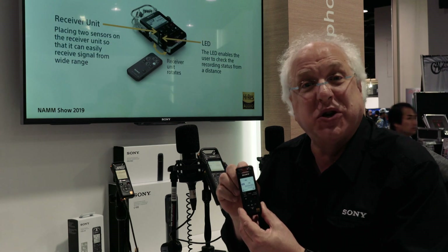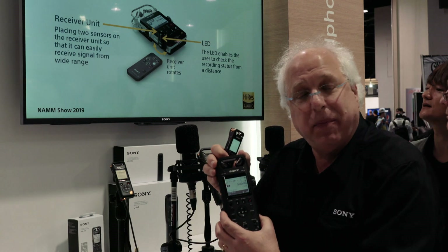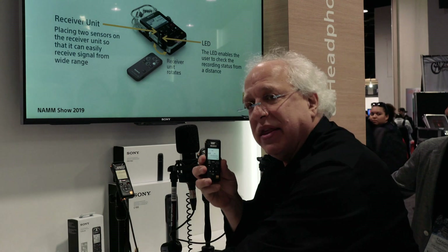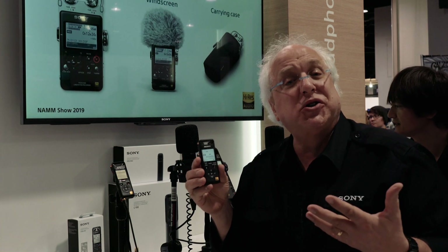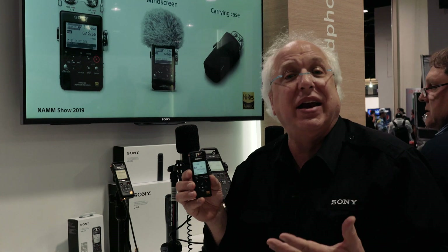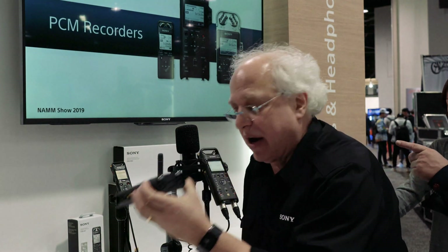Even the little PCM-A10 has dual aimable microphones that go out to 40kHz frequency response, as do the microphones on the PCM-D10. The A10 can record MP3s but also records up to 24-bit/96kHz. The PCM-D10 goes out to 24-bit/192kHz recording and also incorporates XLR connectors.